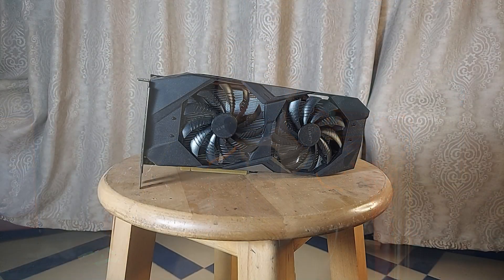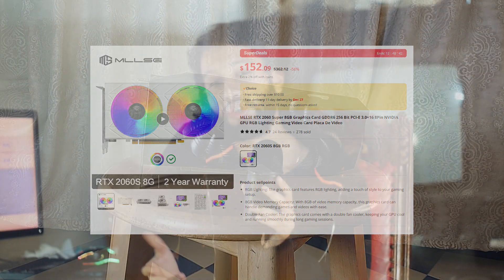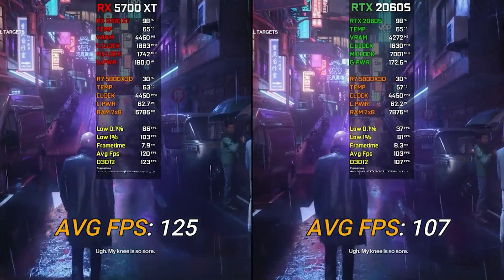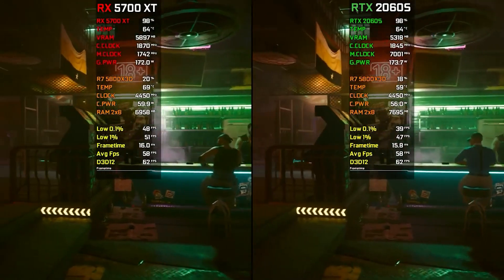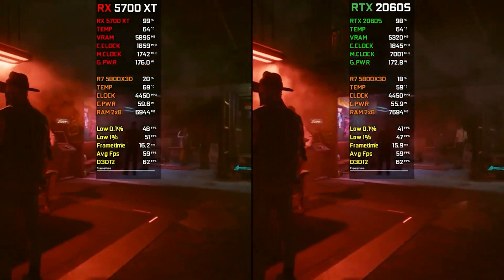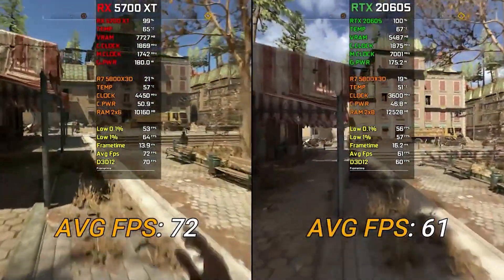Moving to Nvidia: the RTX 2060 Super and the RTX 2070 are essentially identical GPUs — same performance, same power draw, same driver support, same features. The 2060 Super was released after the 2070 as a rebranded, cheaper version. I personally had a 2060 Super for six to eight months and had a really good experience with it. It's one of the best GPUs for under $150 and I'm actually getting another one soon.